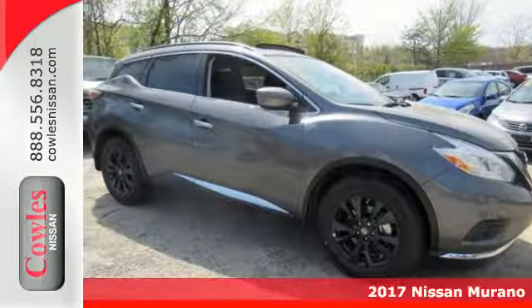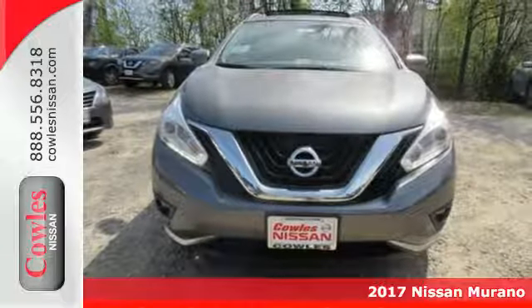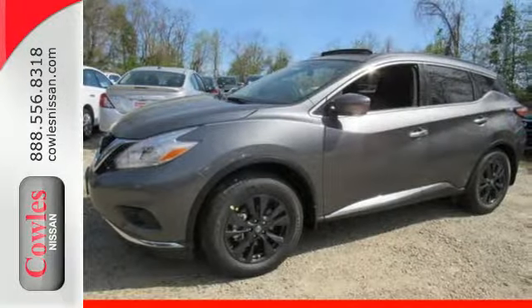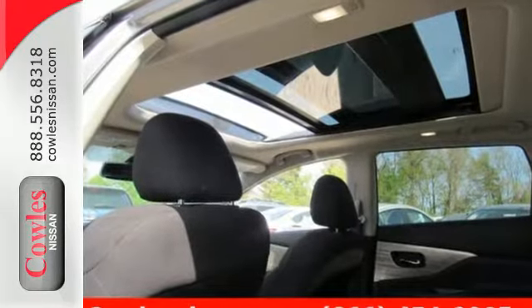Here's a 2017 Nissan Murano. Discover smart features in this striking SUV. The Advanced Drive Assist display, which is about the size of a mini-tablet, puts all the information you need on an easy-to-read, programmable, high-res 7-inch screen.